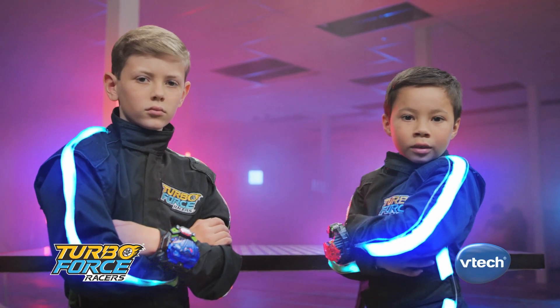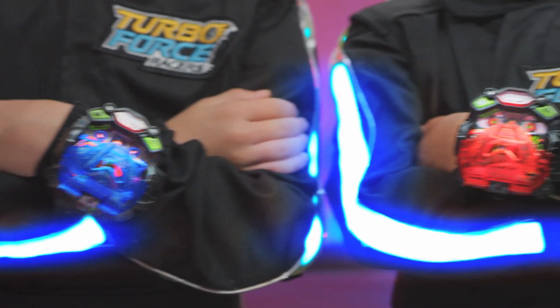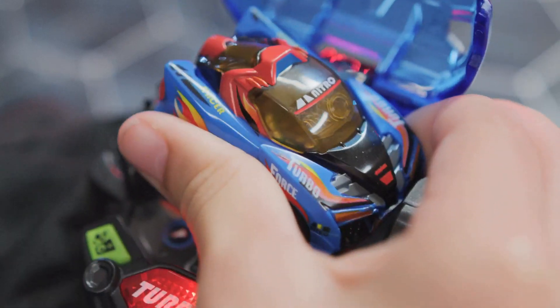The future of racing is on your wrist. Carry the power to race any place, any time.